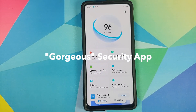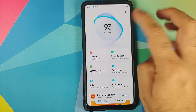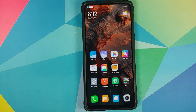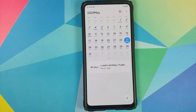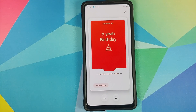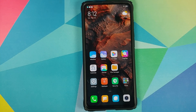Next we have the security application — they called it 'gorgeous.' The main new thing is a new animation they've added, though they may have added some new features and utilities as well. They've also redesigned the calendar application with a cards feature — for example, a birthday shows up as a new card, and it does look pretty cool.